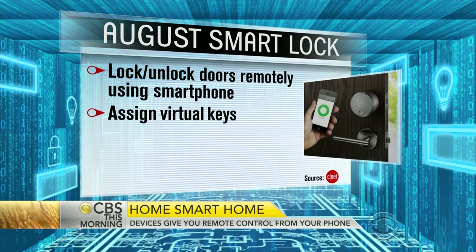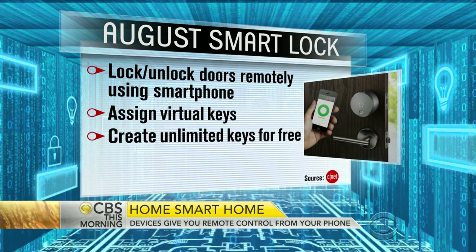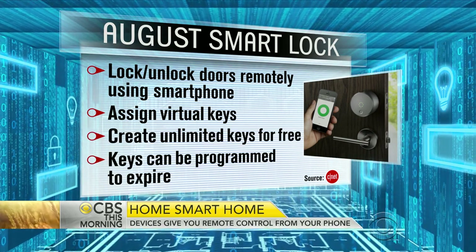So if I was coming to visit you for the weekend, you could say Gail can come in Friday and it works from Friday to Sunday. And then Gail can't get back — do not overstay.